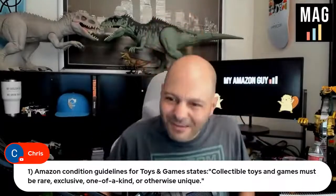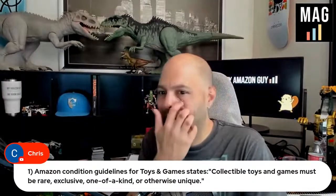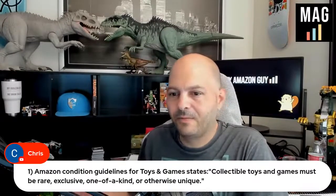You are going to have the worst time of your life selling used collectibles on Amazon. The only thing I still sell used is — I moved to TCG Player for Magic and Pokemon cards, because they're not new when you open the package. They have gradings like near mint or whatever.